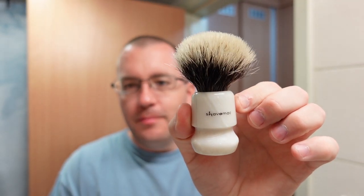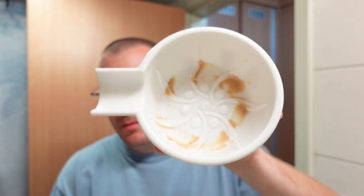We have the Shave Mac brush — it's been soaking for a few minutes. We also have the Pereira Shavery Unbreakable Shaving Bowl with the soap in it and the spray bottle. So I'm going to put the first 10 sprays in here, then we're going to lather this up and have a conversation while we do it.